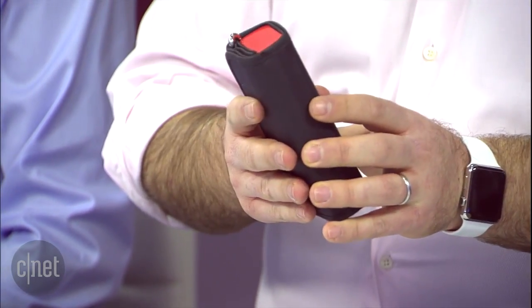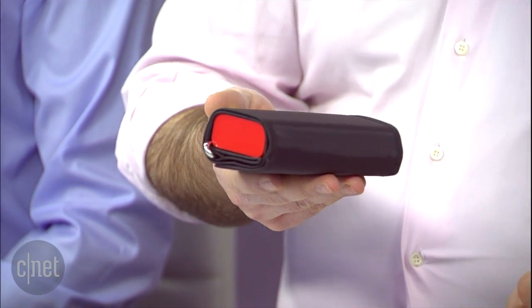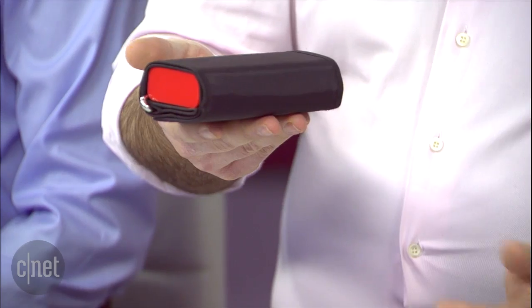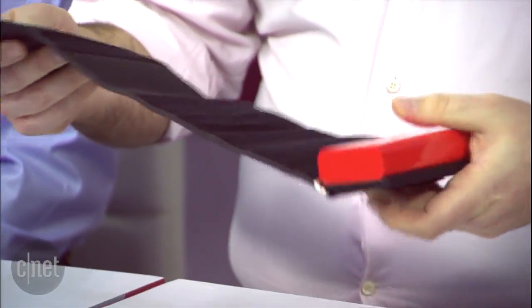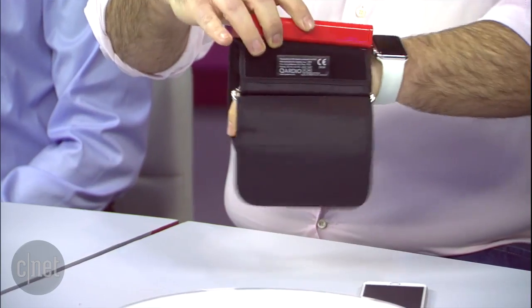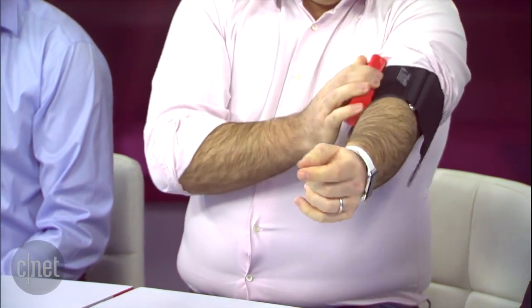So here's the Cardio Arm. Believe it or not, it's a blood pressure monitor. If you have it on your desk in the office or on your coffee table in the living room, people will never guess what it is. When it's time to use it, you simply open it like so, and it goes on your upper arm, which is what the doctor recommends for taking a measurement.